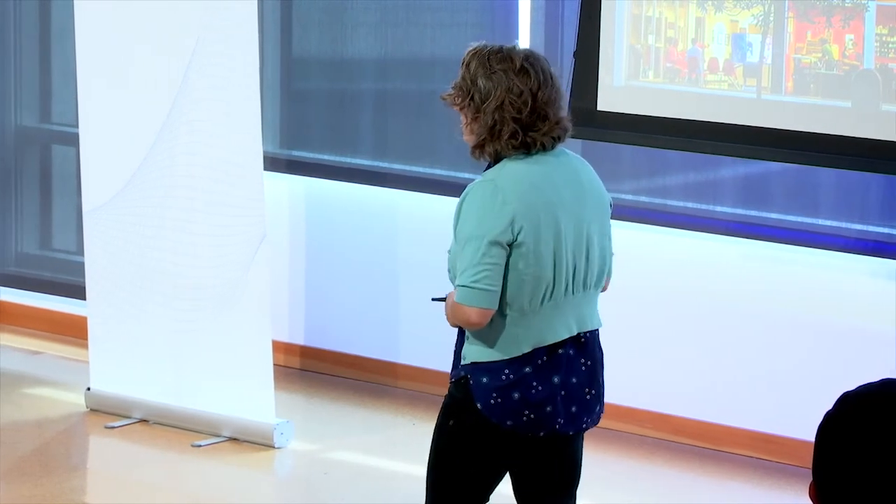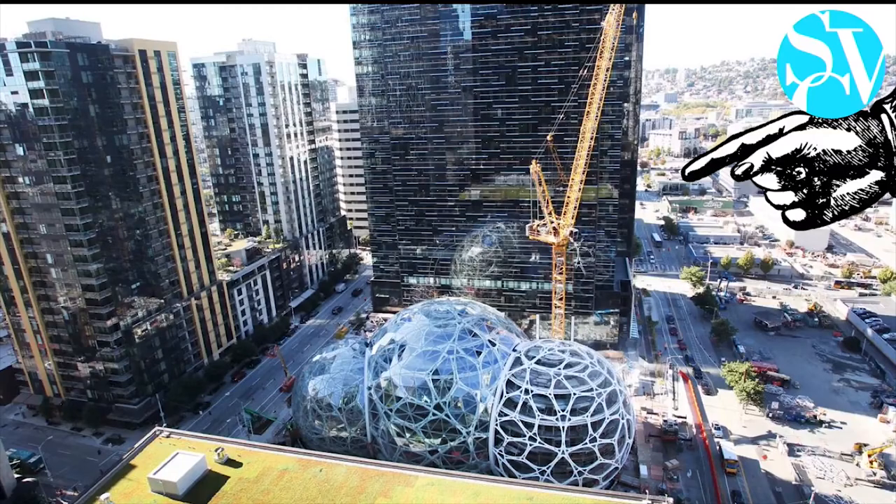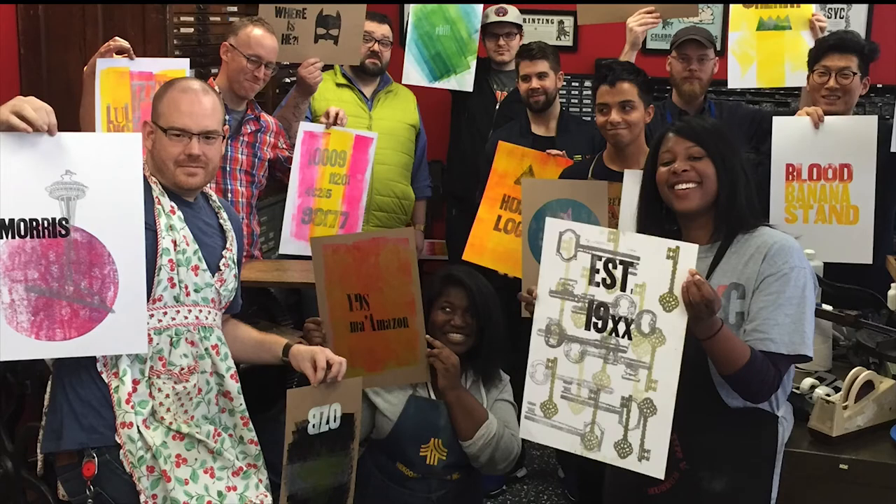Another thing that improved our connection with the community in a major way was moving SVC a few blocks south just a couple of years ago. We finally gave up on that old building, but we didn't give up on our neighborhood. This time we put the letterpress shop front and center, painted its walls bright red, and it is literally the heart of SVC. Now we're smack in the middle of our techie neighbors. To cater to these neighbors with notoriously busy schedules, we began offering two-hour letterpress workshops called Letterpress at Lunch and team building events. We've hosted multiple events for Amazon and most of the other major tech companies in Seattle.